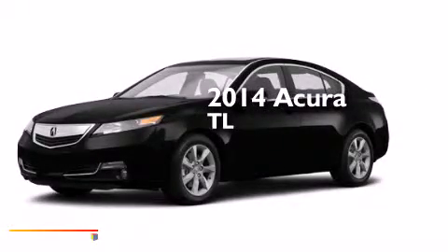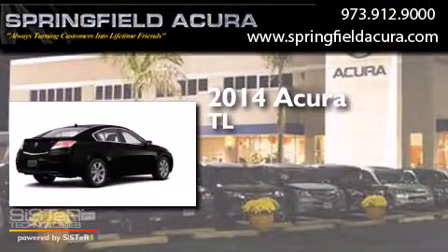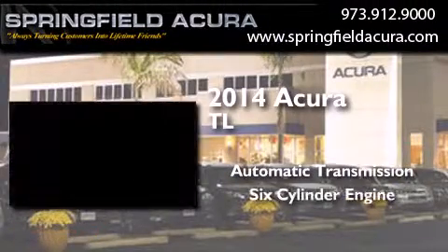This is a brand new 2014 Acura TL. This car has an automatic transmission and a six-cylinder engine.